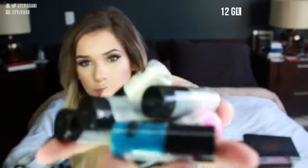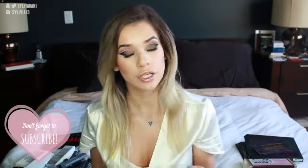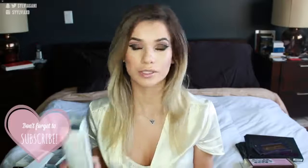Last but not least, I got glitters from jcatbeauty. I'm thinking of doing a DIY video in the future on how to make pressed glitters, so I ordered a bunch of glitters. Stay tuned for that video.